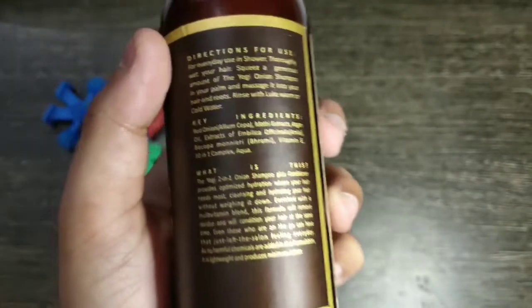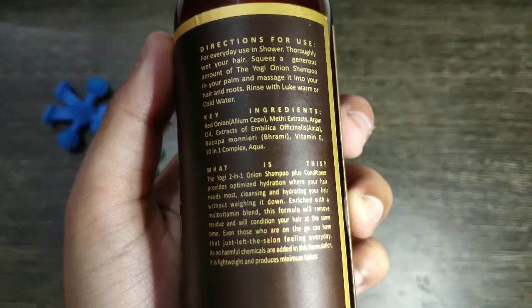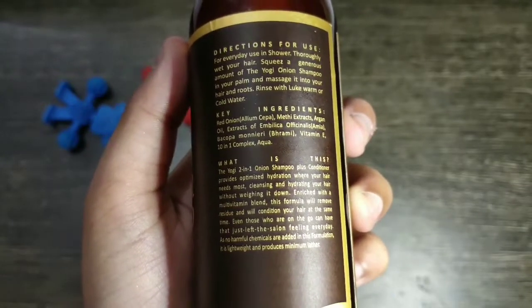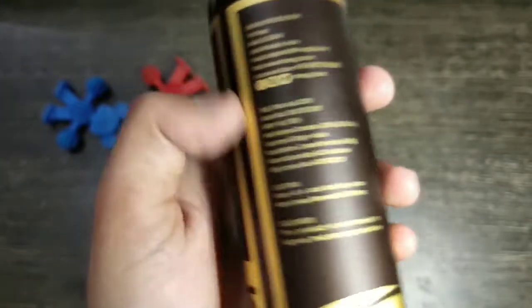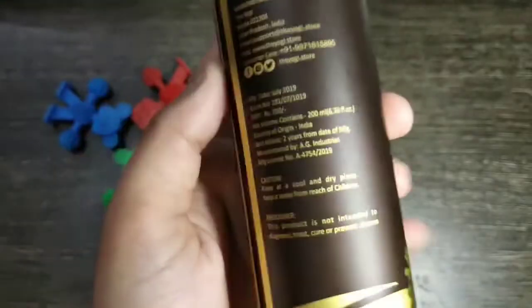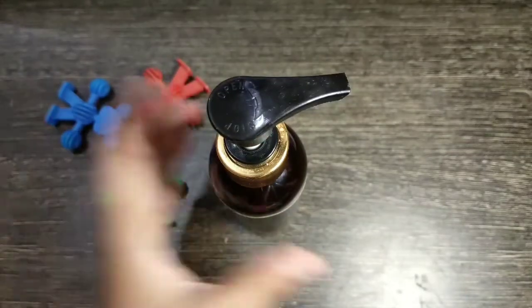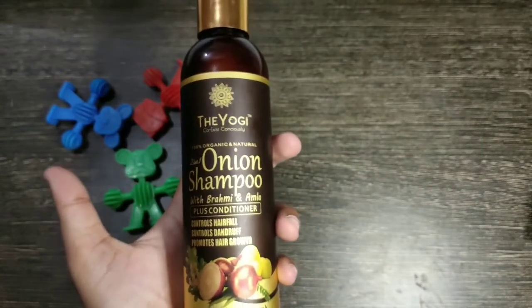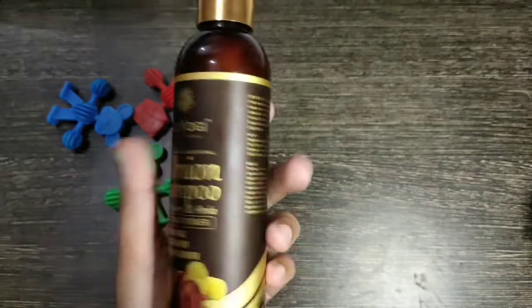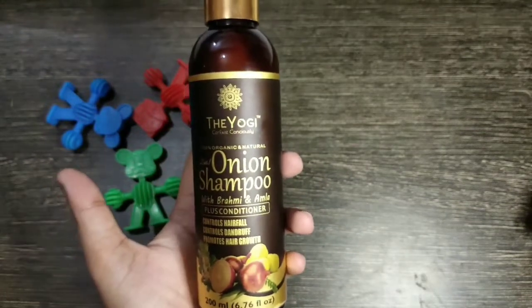If I talk about the ingredients of the shampoo, we have red onion oil, methi extract, argan oil extract, amla, Brahmi, vitamin E, and a 10-in-1 complex aqua. All pros, cons, disclaimers, and instructions are provided on the packaging. It has a pump-style bottle. I already used the shampoo in my vlog and got good results — it gives a good shine because it has a conditioner too. I was very impressed.